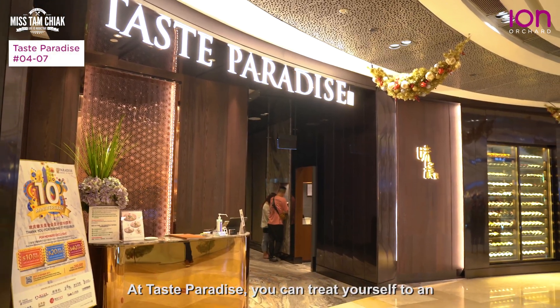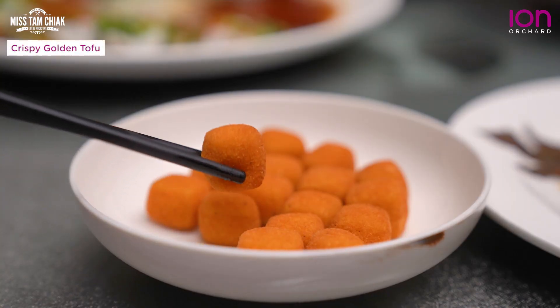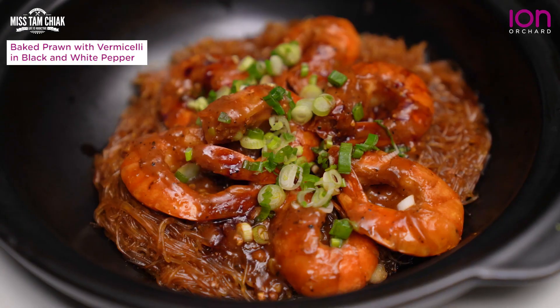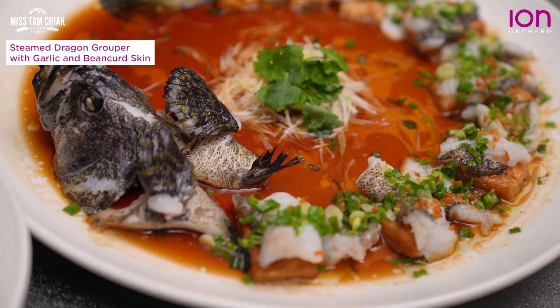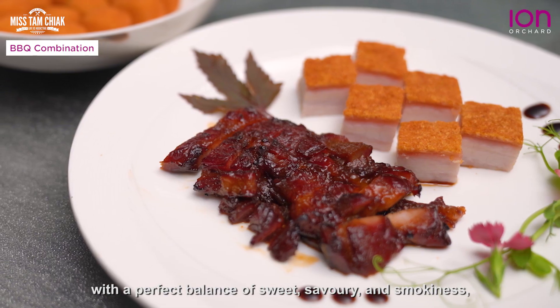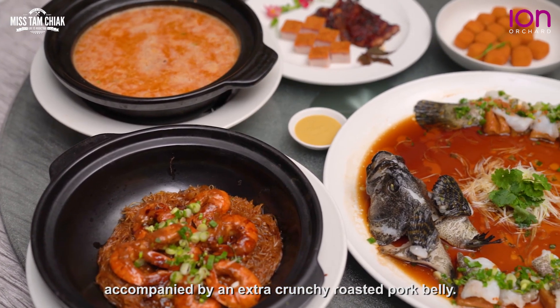At Taste Paradise, you can treat yourself to an award-winning, well-curated menu of Cantonese classics. The US Kurobuta pork is prepared Hong Kong style with the perfect balance of sweet, savoury and smokiness, accompanied by an extra crunchy roasted pork belly.